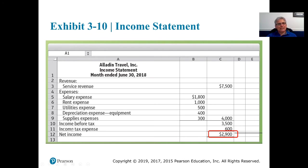What we're going to come up with is income before taxes. $7,500 less the $4,000 gives us $3,500.